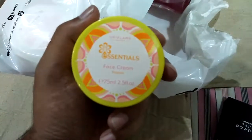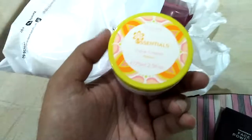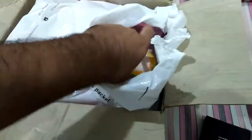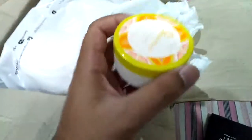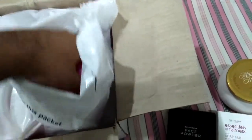...this is an essentials face cream and it contains papaya, so the fragrance would be fruity. It also contains vitamin C, so it's going to be an amazing product for the face. We also have another essentials face cream.